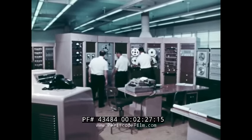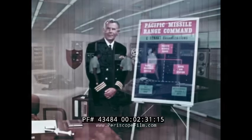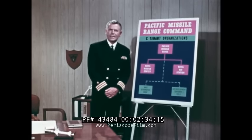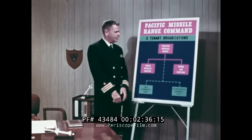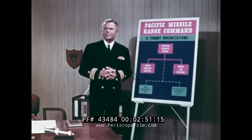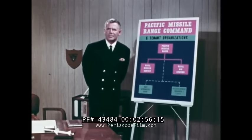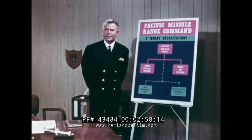The boss command here at Point Mugu is the Commander Pacific Missile Range. The other organizations based here are the Naval Missile Center and the Naval Air Station. They're separate organizations, but are directly under the command umbrella of the Commander Pacific Missile Range, as is the PMR facility, Hawaiian area. Each of these organizations has its own boss, but their boss is the range commander.